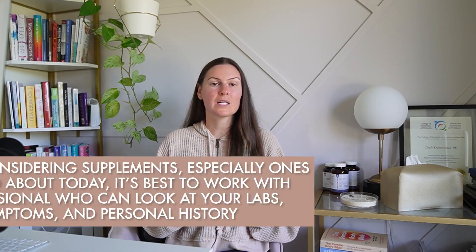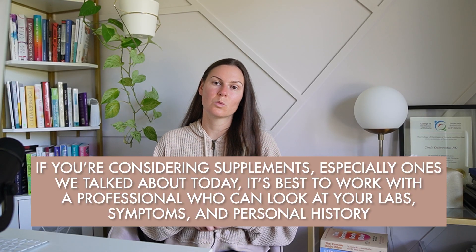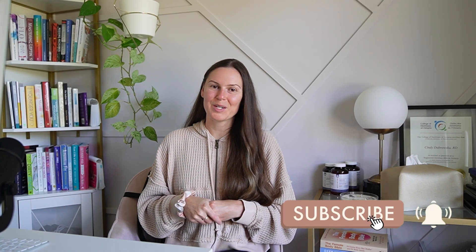Supplements can be powerful allies in managing endometriosis, but they're not one size fits all. More isn't always better, and the wrong type or dose can backfire. If you're considering supplements, especially the ones we talked about today, it's best to work with a professional who can look at your labs, symptoms, and personal history. If you found this helpful, make sure to like this video, subscribe for more endo nutrition tips, and let me know in the comments which supplement you're currently taking that you're now curious about.